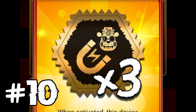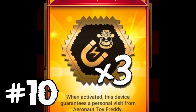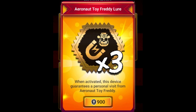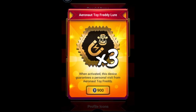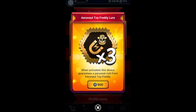Up at fact number 10 is that Aeronaut Toy Freddy was released on Thursday, July 1st, 2021. Aeronaut Toy Freddy is the first character skin to appear in July of 2021 in Five Nights at Freddy's AR Special Delivery. He came right after the Clockwork Ballora skin during the Scream Punk event that is currently going on in the game.